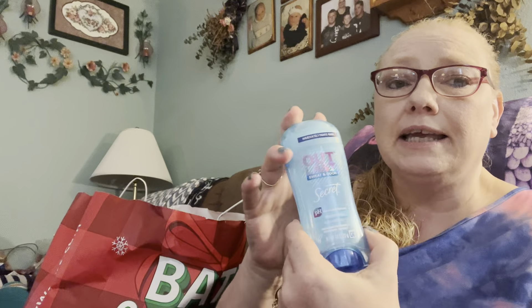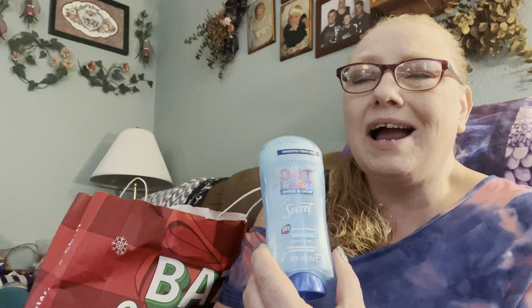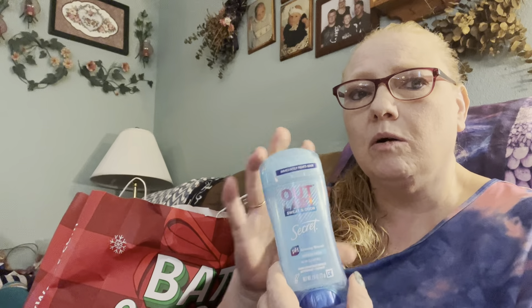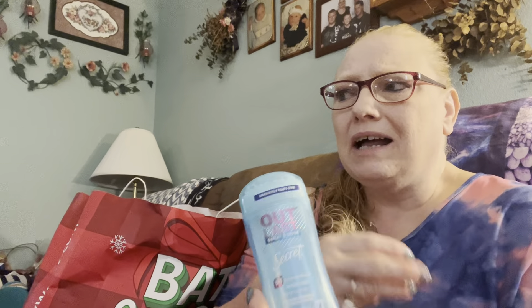Secret Outlast - this is the gel deodorant. I bought this at Sam's Club. I do not like the gel. I have several of these and finished off several of them. They're okay, but once you put them on and they dry, you feel like you don't have any deodorant on, and I don't like that feeling. I usually wear the solid. After I wore this for several days in a row, my armpits kind of felt raw or whatever. There might be alcohol in it or something. I'm not sure, but I won't buy this again.